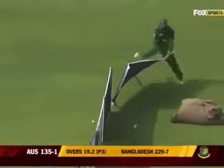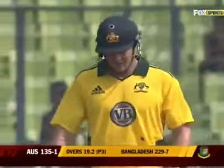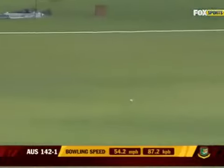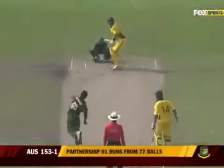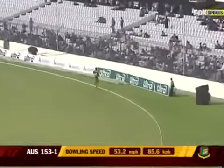He hits one in the air — there should be someone getting underneath it. It might have just crossed over the rope, but there was an opportunity for the fielder to catch it. He's gone over the top once again — a mighty swing with an outside edge going over to the ropes.